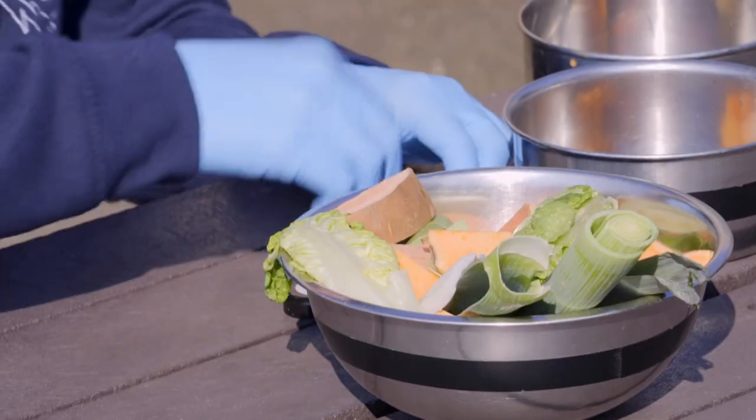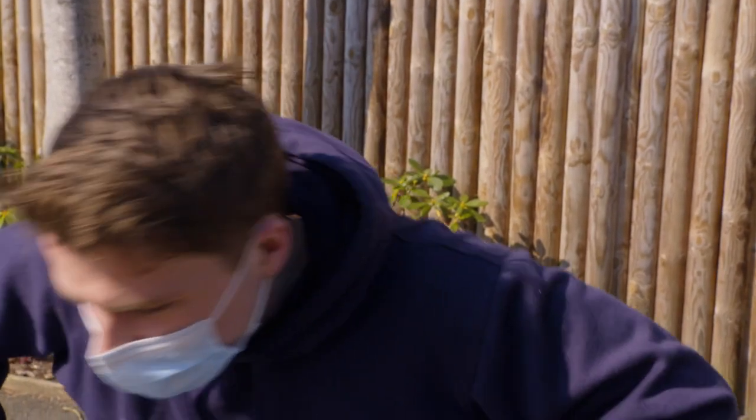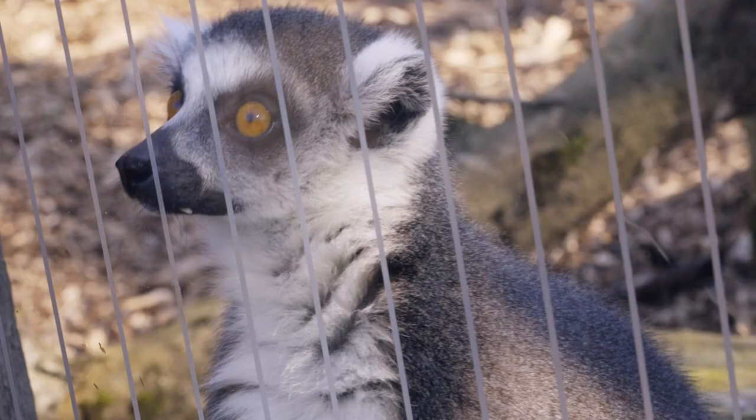Dazzling, sparkly glitter — a little pinch, a little sprinkle. Let's do this. Henry, we're ready. Henry's biodegradable edible glitter is vet-approved and just for animals.